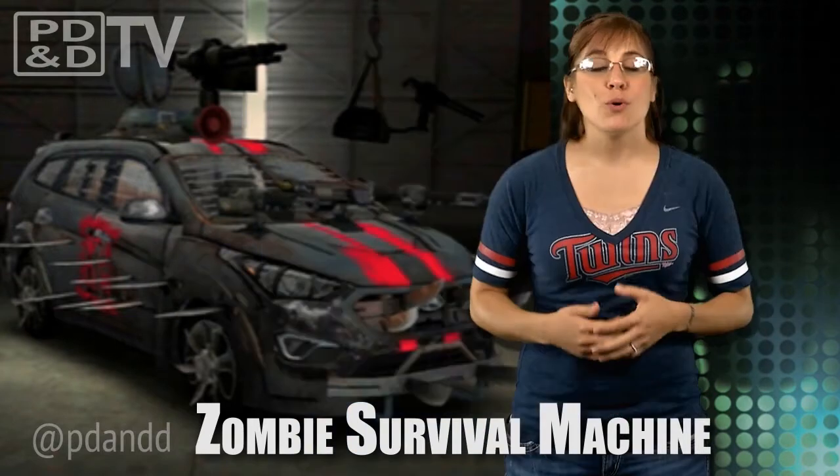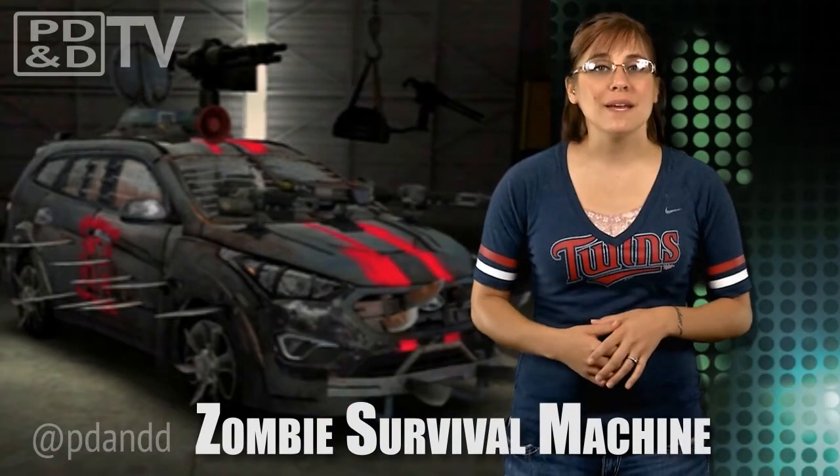At this year's Comic-Con in New York, Hyundai will bring a fan-designed zombie survival machine to life. Who is the lucky winner? Arizona-based Anson Quaul, whose Santa Fe design was picked out of more than 82,500 fan submissions.